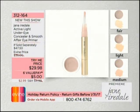Last but not least, don't miss this — it's your Active Light under-eye concealer and Smooth Affair eye primer. It's going to diminish what you want to see less of and enhance what you want to see more of. You get that perfectly rested look at a try-me price under $30, with reduced shipping and handling. Item 312-164. If you're the deep shade, we are already limited in that color.